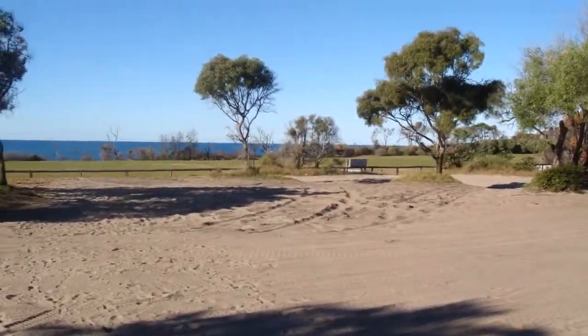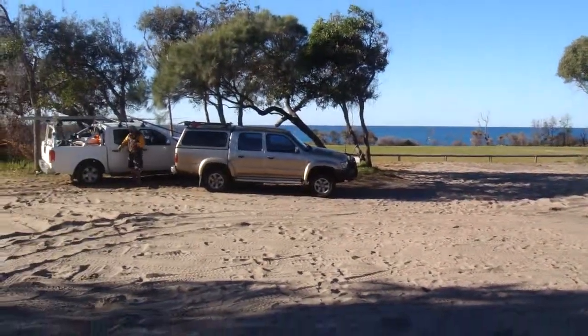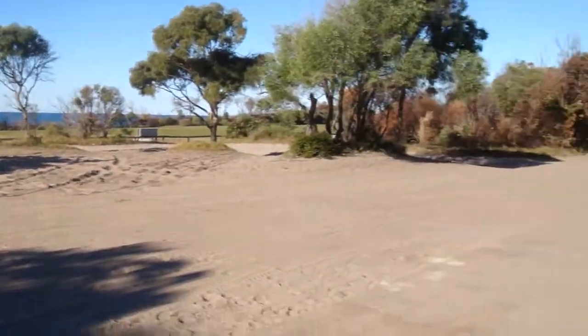There's a good airstrip right on the beach front. You need to pay landing fees at the shop.